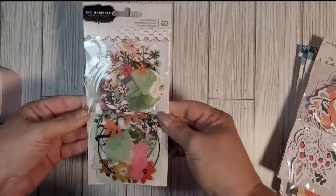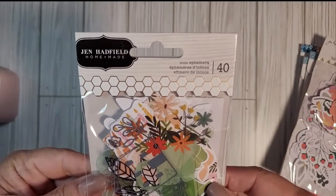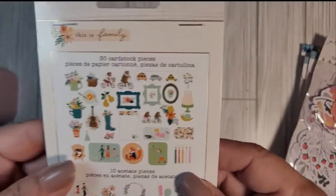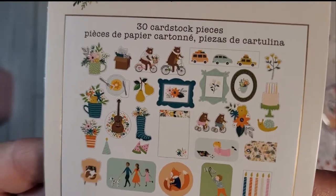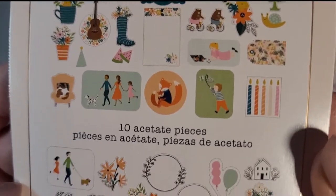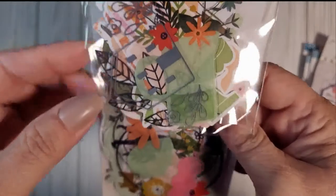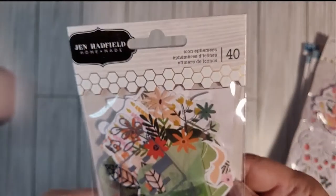First up is an embellishment pack from Jen Hadfield — it's 40 icon ephemera from her This Is Family line. Look at these, they're adorable! It's flowers, bears on bicycles, cars, frames, and journal cards. There are 10 acetate pieces — oh my gosh, they're adorable. It's hard to see them through here, but there's a total of 40 pieces.